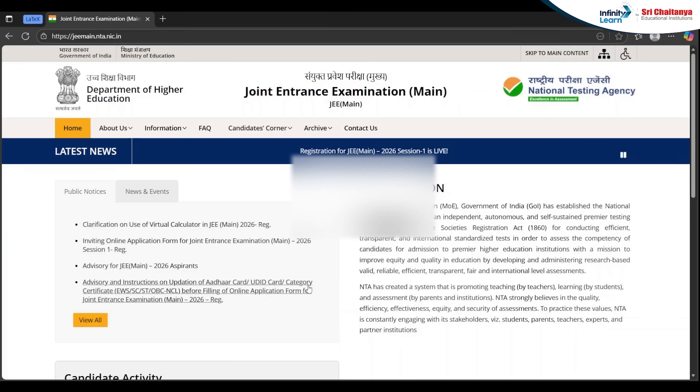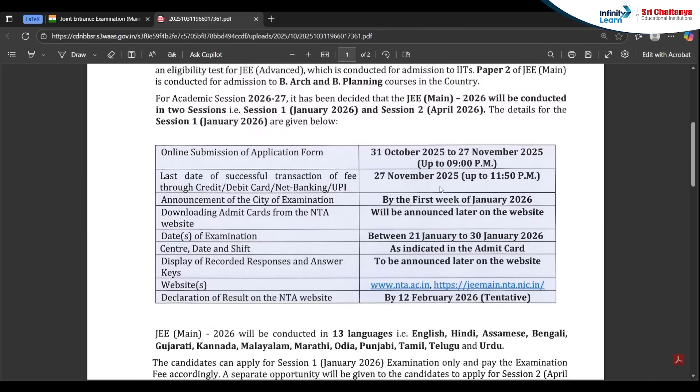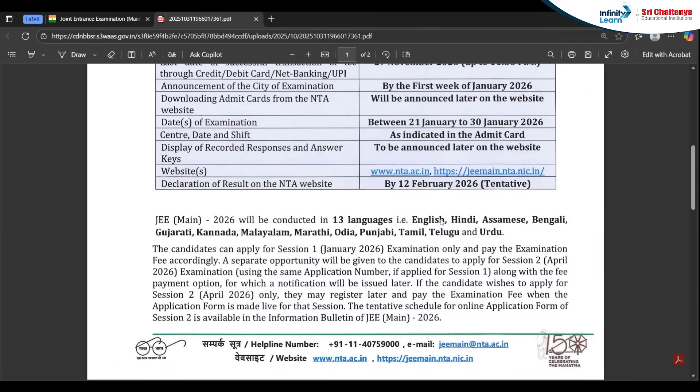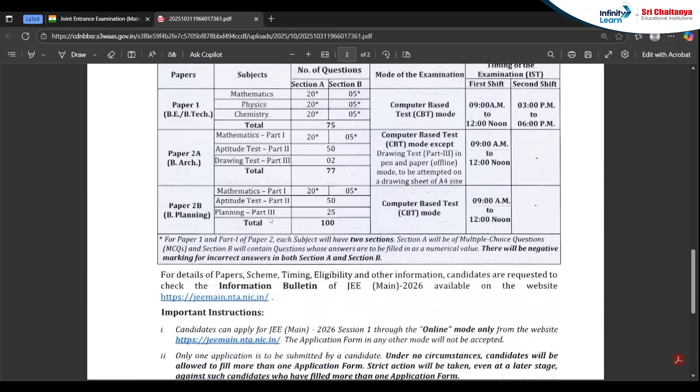Hello everyone. The online application form for JEE Mains 2026 is now open. You can visit the website jeemains.nta.nic.in and read the second bulletin under News and Events. The application form should be filled between 31st October 2025 to 27th November 2025. The examination will be between 21st January to 30th January 2026, and the result can be declared by 12th February 2026.